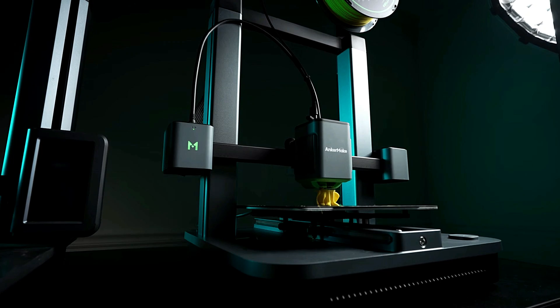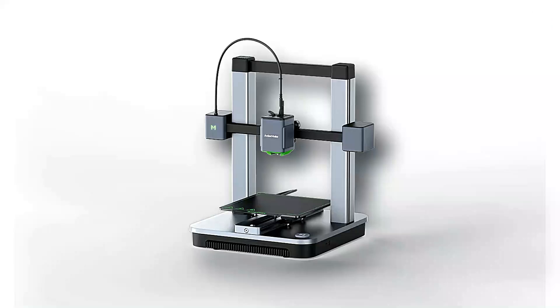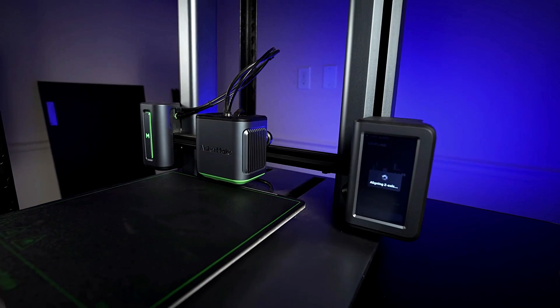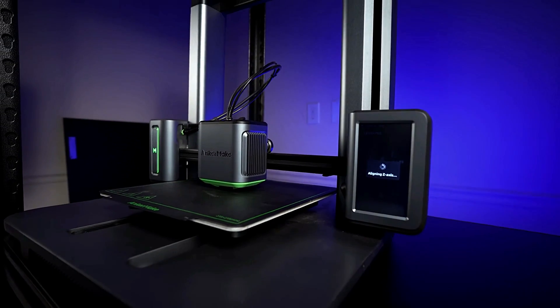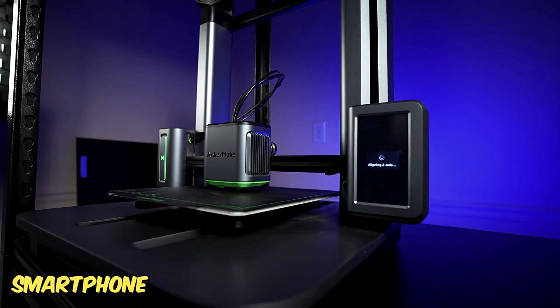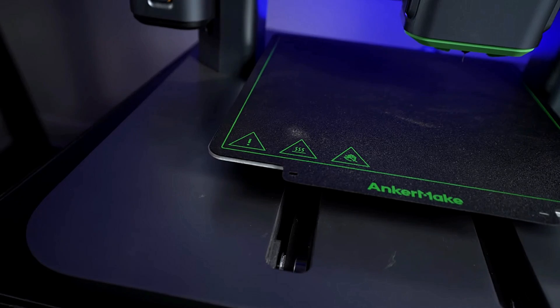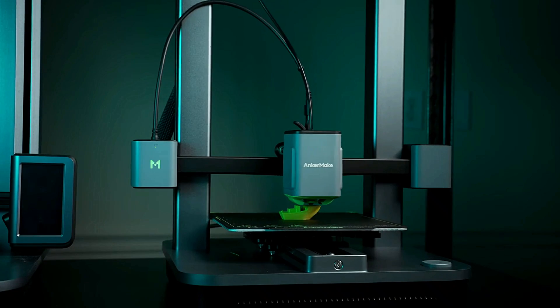Plus, with its multi-device compatibility, you can effortlessly control and monitor your prints from your smartphone or computer. Unleash your creativity and explore the possibilities with the Anchormake M5C 3D printer.